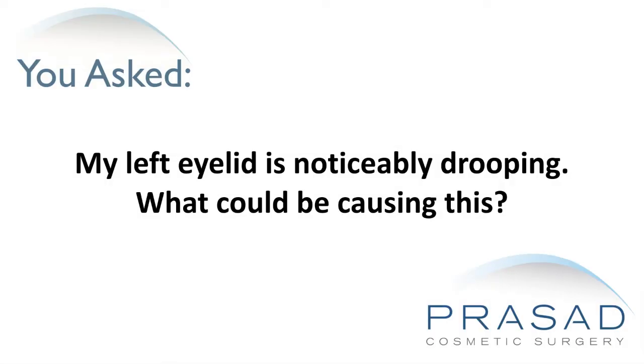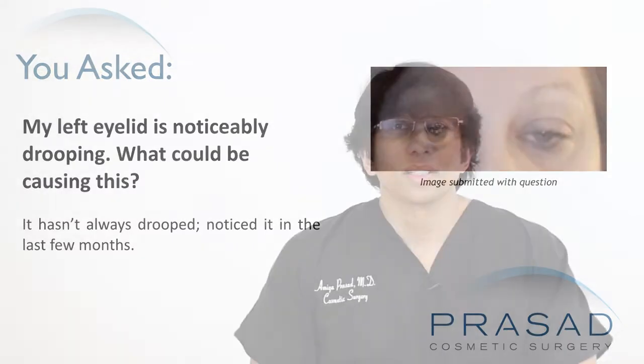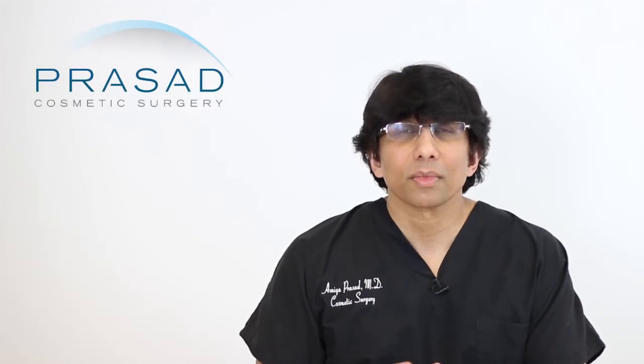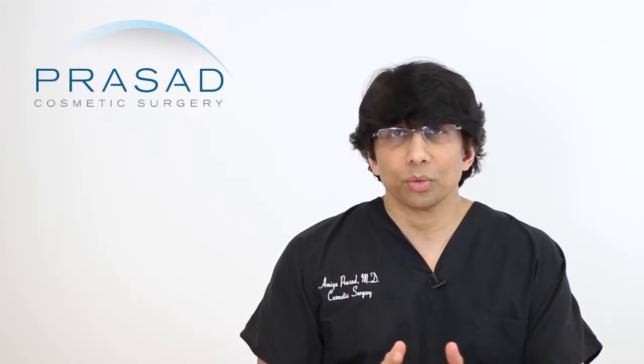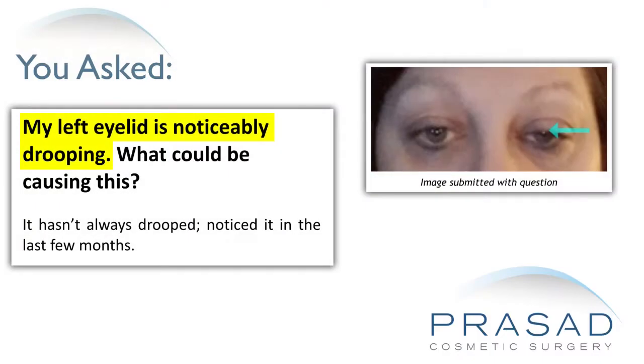My left eyelid is noticeably drooping. What could be causing this? It hasn't always drooped — I noticed it in the last few months. Thank you for your question. You submitted a question with a single photo and you state that your left upper eyelid hasn't always drooped and it's drooped in the recent past few months. And you're asking what could be causing this?